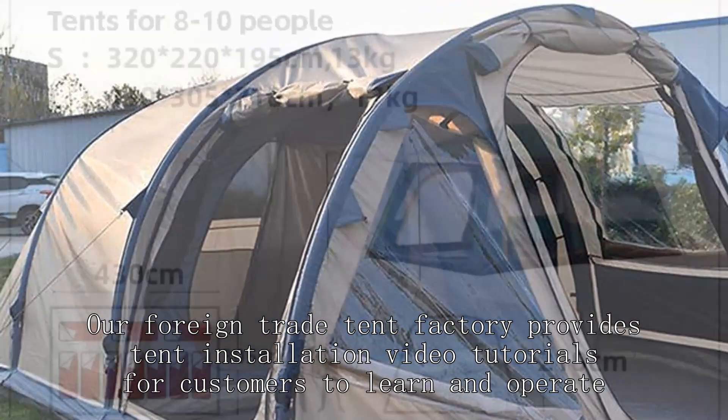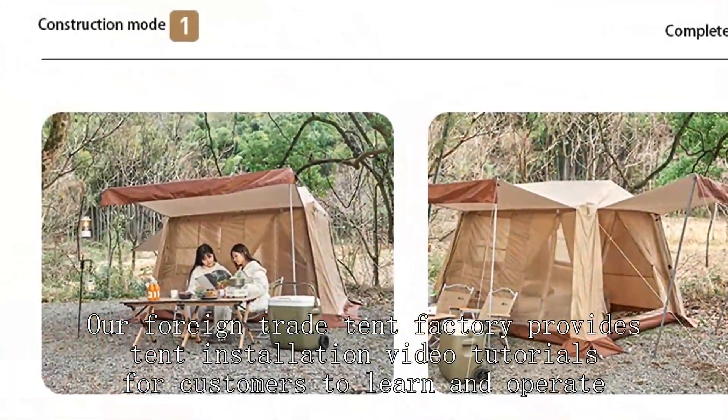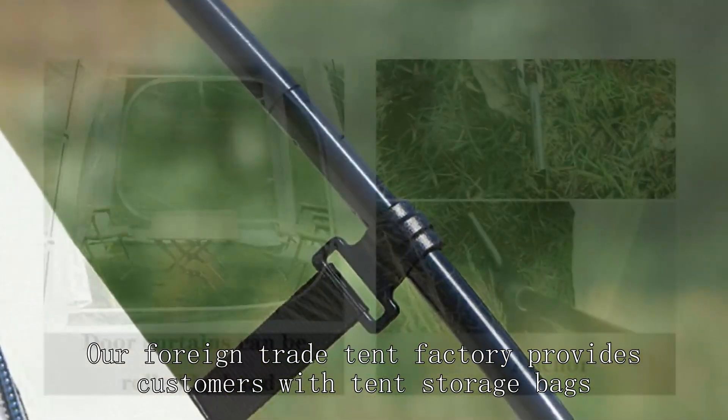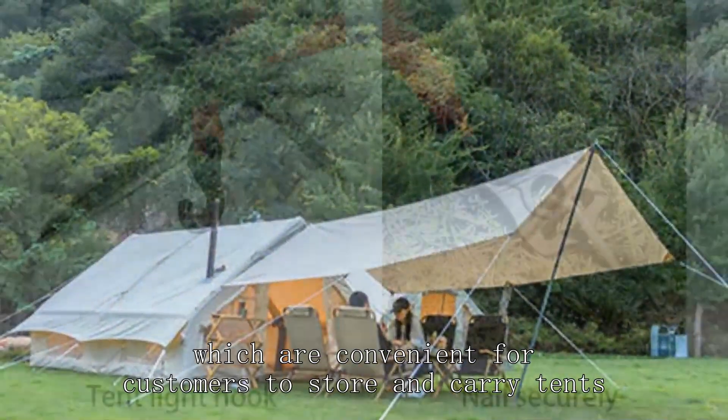Our foreign trade tent factory provides tent installation video tutorials for customers to learn and operate. Our factory also provides customers with tent storage bags, which are convenient for customers to store and carry tents.